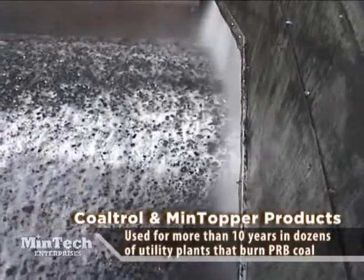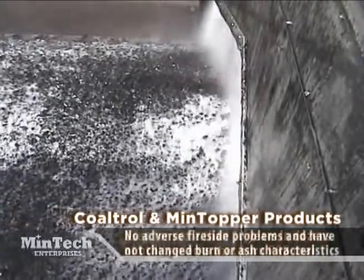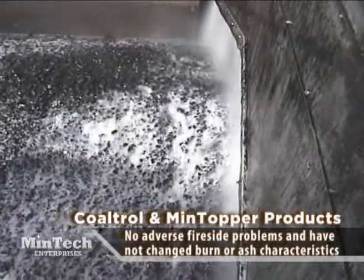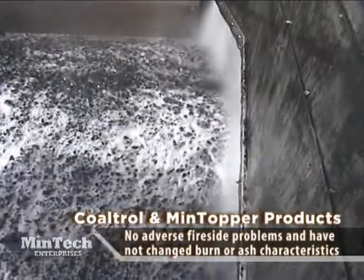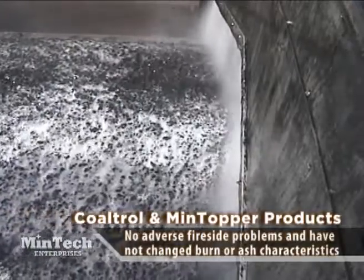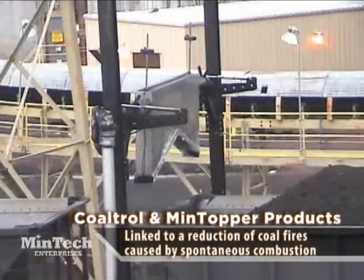During those 10 years, these chemistries have shown no adverse fireside problems and have not changed burn characteristics or ash characteristics. In fact, their moisture barrier properties and antioxidant characteristics have been linked to a reduction of coal fires caused by spontaneous combustion.